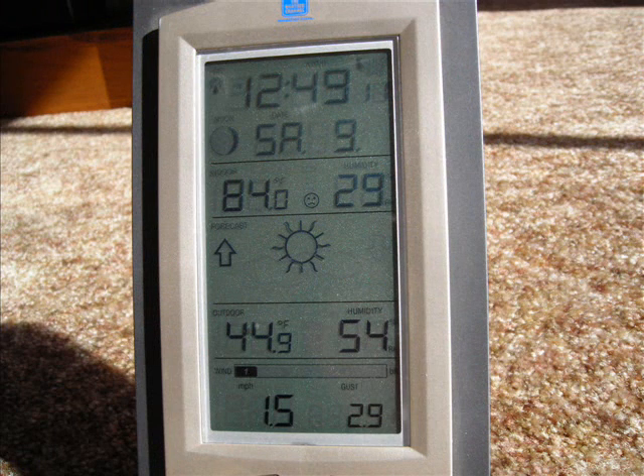It is now 12:49. The inside temperature is 84 degrees and the outside temperature is 45 degrees. No heaters on, no fire in the fireplace, no heating bill.